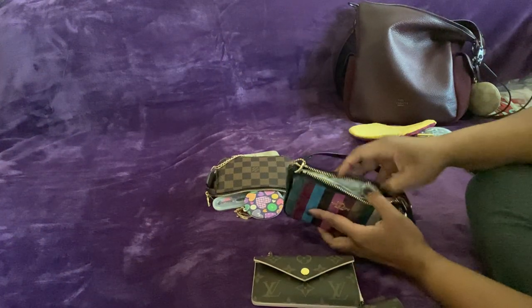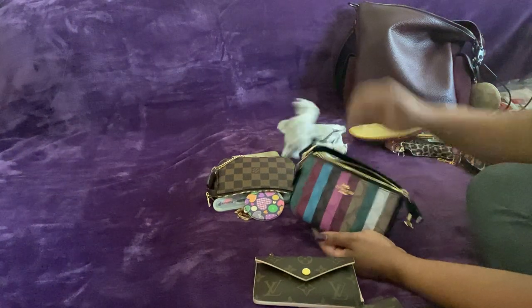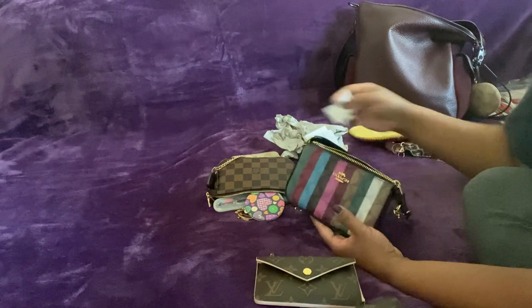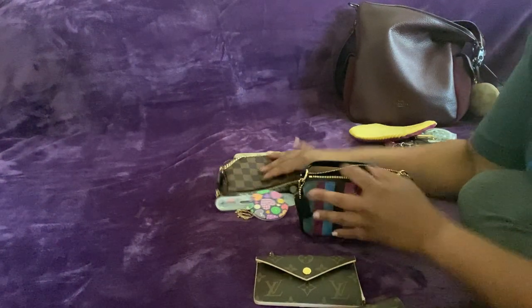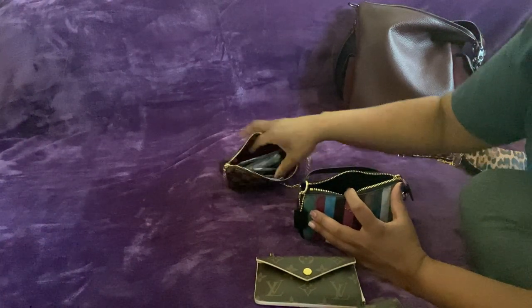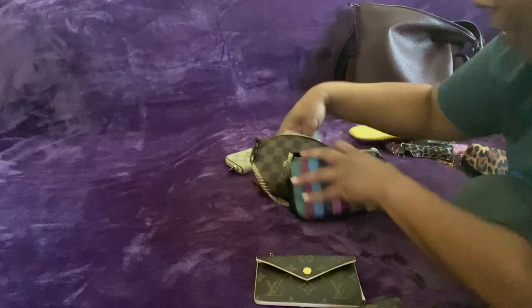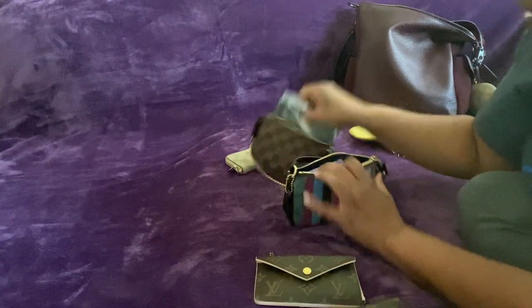I also have a double zip wristlet of this. I like it but I don't know what I'm going to use it for — I don't see many people with this one. I guess it wasn't a favorite. I was surprised when Fly Boo didn't get this print, but I think she likes the signature stuff more.